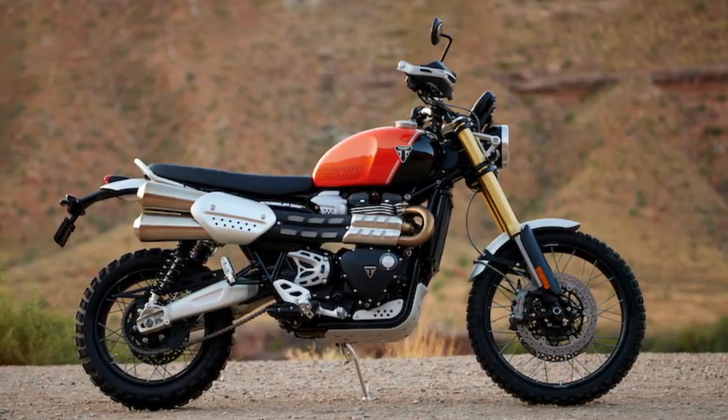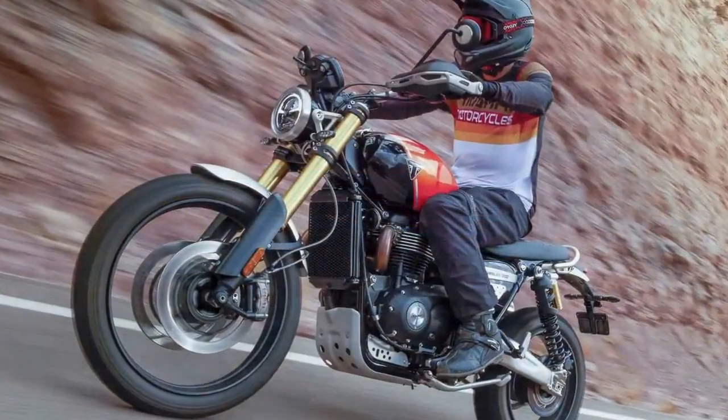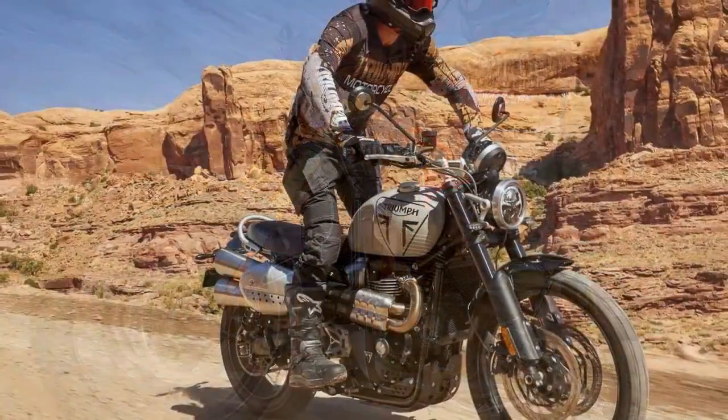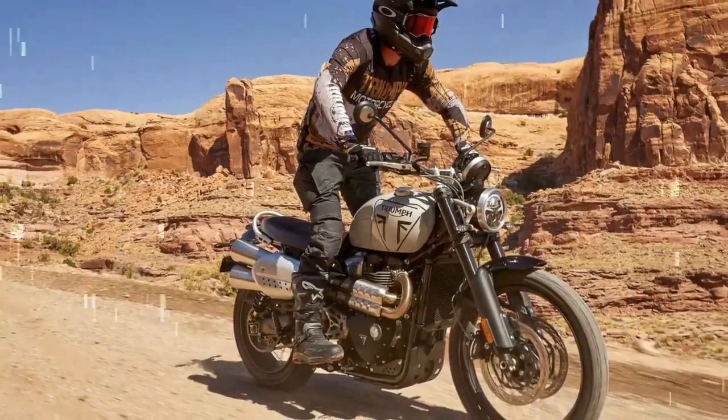Considering the abundant torque, both bikes are equipped with a suite of rider aids. Although the electronic systems share many similarities, notable distinctions exist between the two models. Triumph's ride modes come with preset parameters for throttle response, ABS, and TC settings.